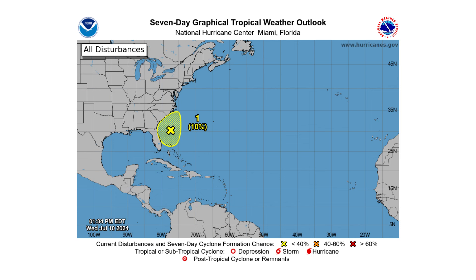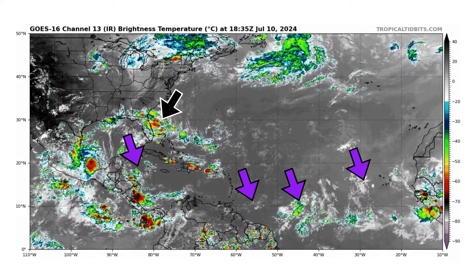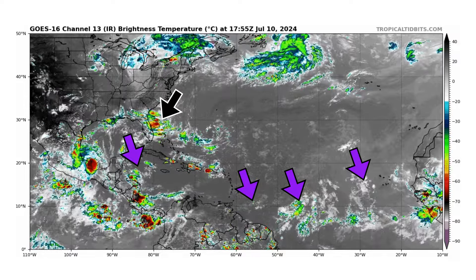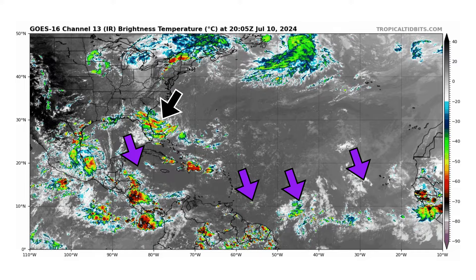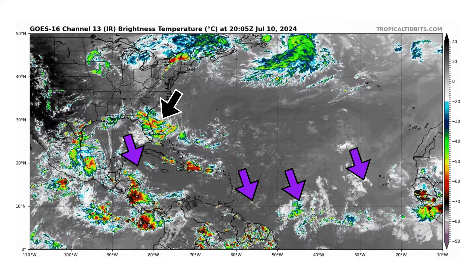We're looking at the latest satellite image of the Atlantic Basin, thanks to TropicalDivots.com, for Wednesday, July 10th, 2024. We have a new disturbance off the southeast coast that we're monitoring by our black arrow, as well as four tropical waves moving through the Atlantic Basin, which we have to monitor because there's a small chance for tropical development according to the National Hurricane Center.